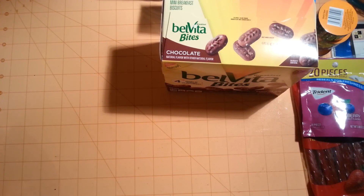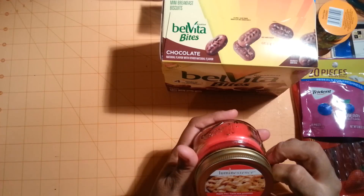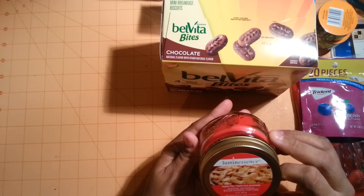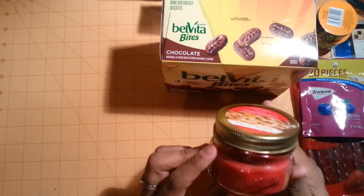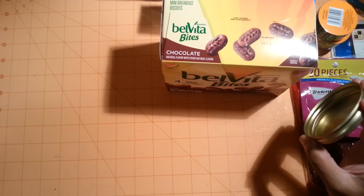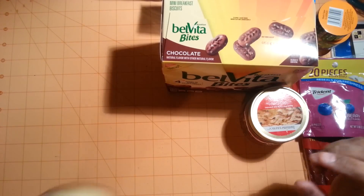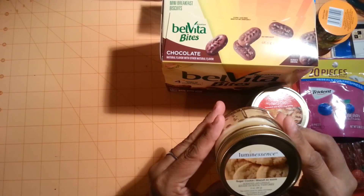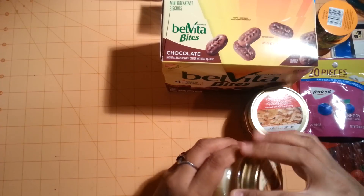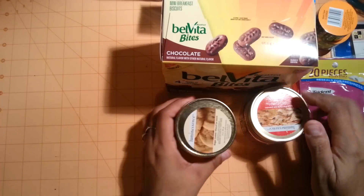Then I found these Cinnamon Scents apple pie candles in little mason jars. This one smells like an apple pie — smells really good. I also found the sugar cookie one, and this one smells really good, even more than the apple pie.